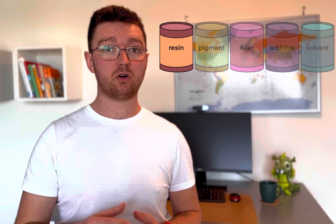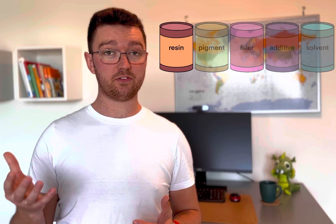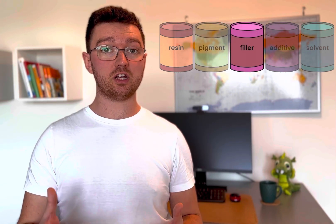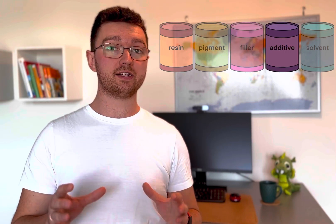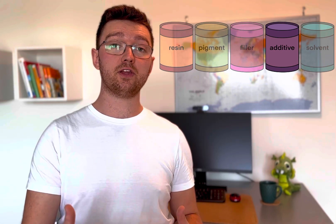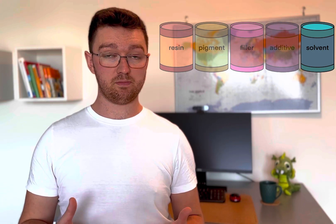The resin is the most important component of a coating, as it provides a majority of the protective properties. Pigments are added to give the coating the desired color, while fillers influence the mechanical properties, rheology, and solid contents of a coating. Additives are only included in small amounts, but they play an essential role in improving the performance of the coating — you can think of them as spices. Finally, solvents are used to dissolve the resin and make it easier to apply.